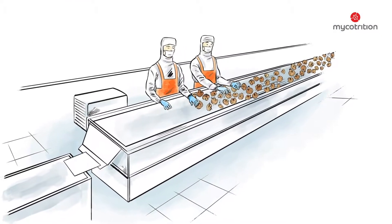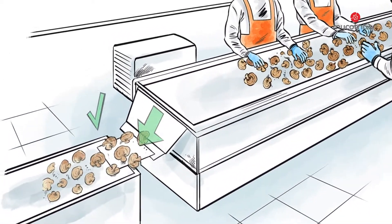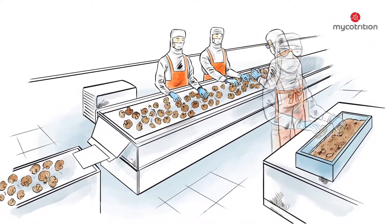After this gentle drying process, the mushroom fruit bodies are individually examined by hand. Only those of optimal quality are chosen for further processing. Mushrooms that are affected by mould or parasites are removed by hand.